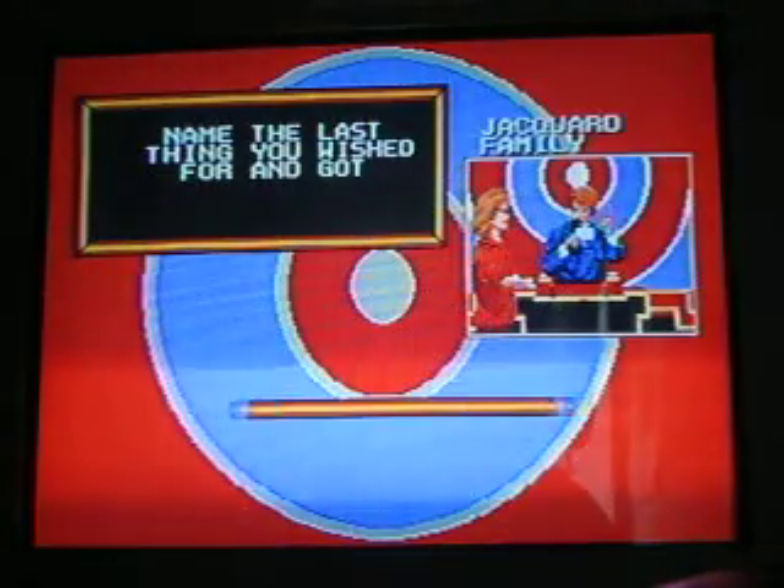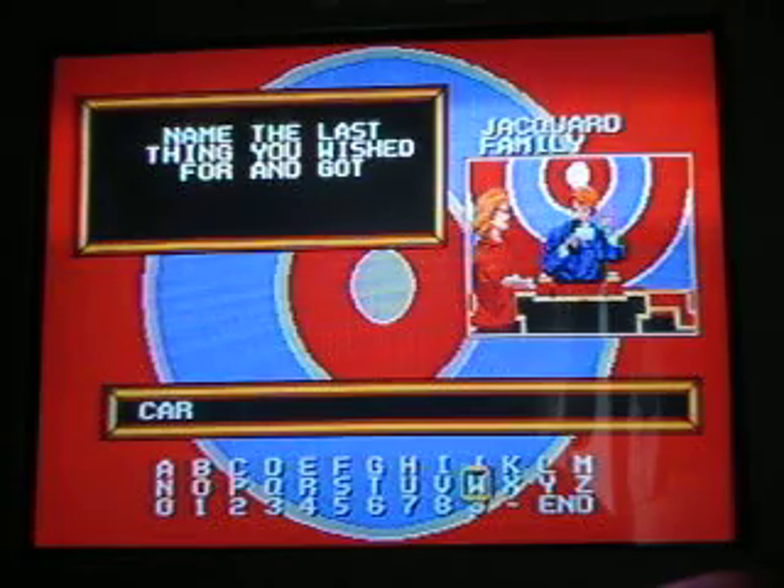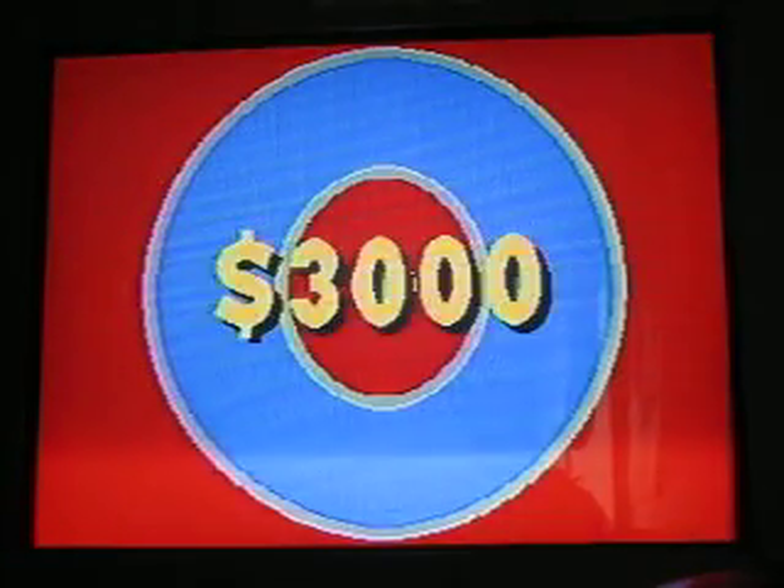Here comes the $3,000 question. Name the last thing you wished for and got. Vroom vroom — a car. Could that be number one? Bullseye! $10,000 now. Bullseye.